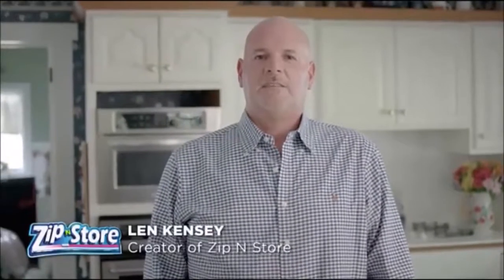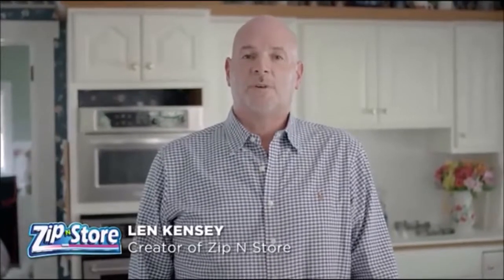Hi, I'm Len Kenzie, founder of Lenovations, the creator of Zip'n Store, the storage system that helps you save by organizing your life in the kitchen.